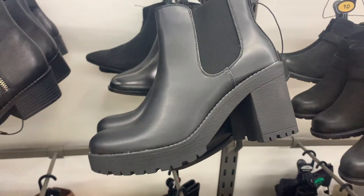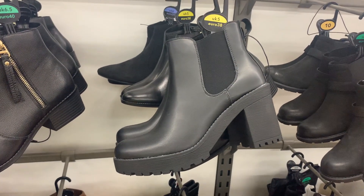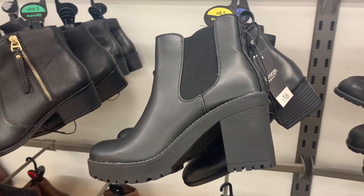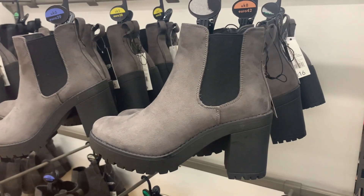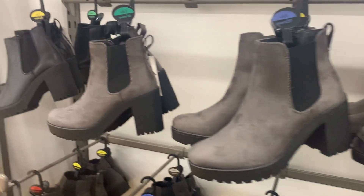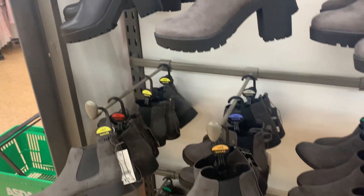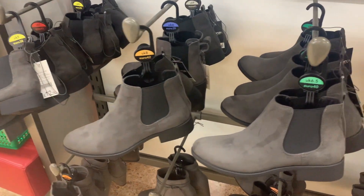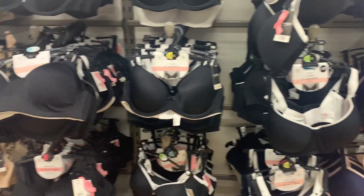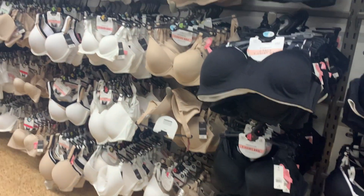I love a heeled boot in winter. I found these chunky biker chelsea style boots for 16 pounds, and when they have a chunky heel they're pretty easy to walk in. They were also available in a suede gray color, and there was a flat chelsea style boot for 12.50.